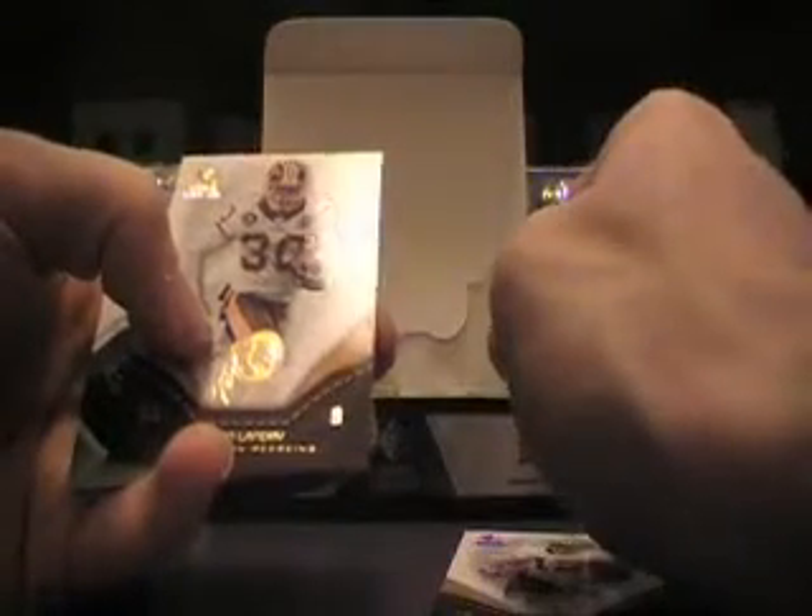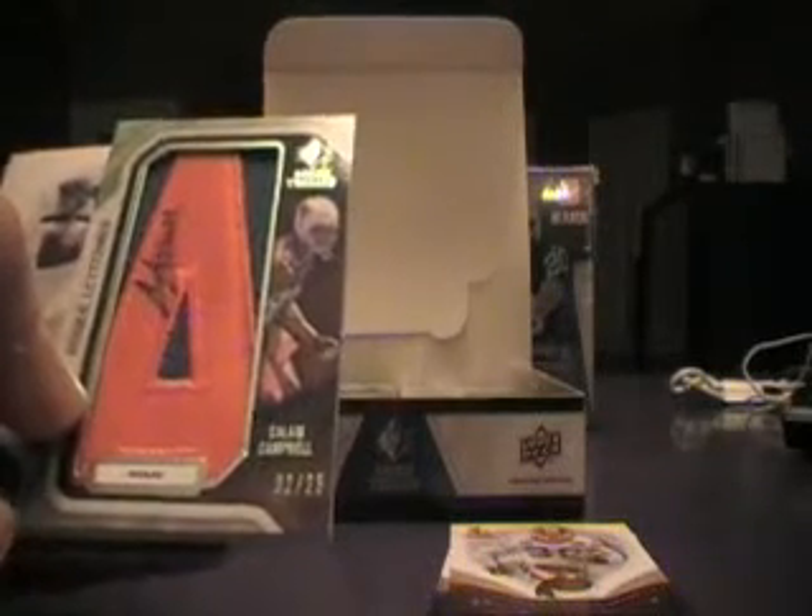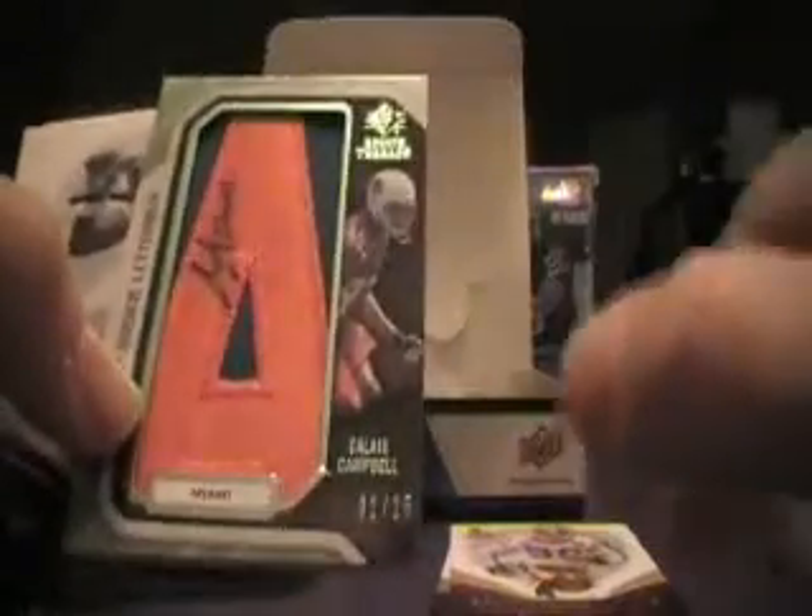Potentially the Seahawks got a hit — we'll see. Alright, next pack. This is one of our Lettermans here. We've got a base of Marquise Colston on the front, Le'Ron Landry, and then this is going to go to the Cardinals — Calias Campbell, number 2 of 25, the letter A, so rookie threads Letterman auto. For the Cardinals, and the rest are base. That's the first hit for the Cardinals so far.